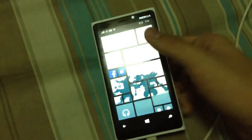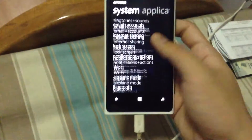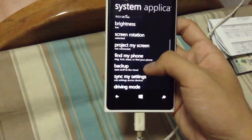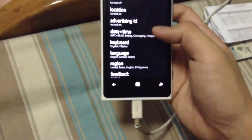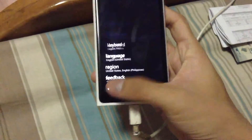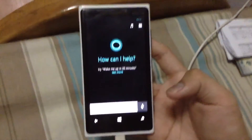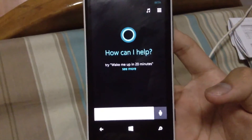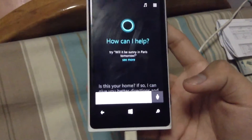So we are now in the region of the United States and as you can see, if you click the search bar, you can now see Cortana. So I am going to ask Cortana a question.